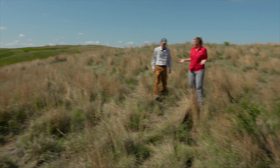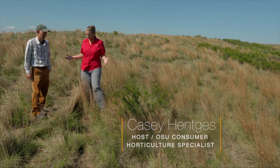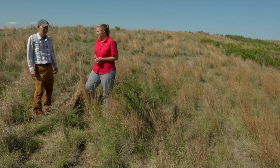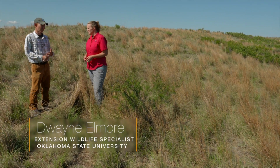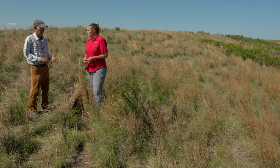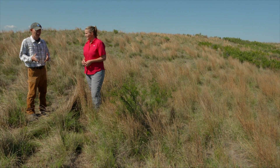So Dwayne, we're a few miles from the second location and again the ecology seems to change. What do we have around here? So we've gotten into a much tighter soil. There's not as much sand here, so there's very little sand sagebrush and very little shinnery oak.